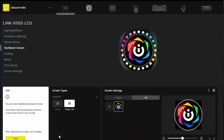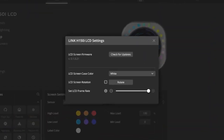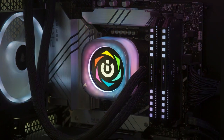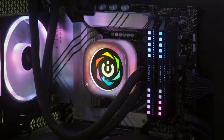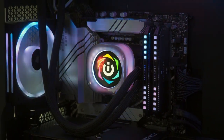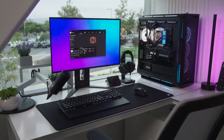Efficient pump. The included pump is designed for quiet operation and efficient coolant circulation, ensuring proper cooling performance while maintaining low noise levels. Compatibility. The H100 IRGB Elite is compatible with a wide range of CPU socket types, including Intel LGA115X, LGA1200, LGA1366, LGA2011, LGA2066.